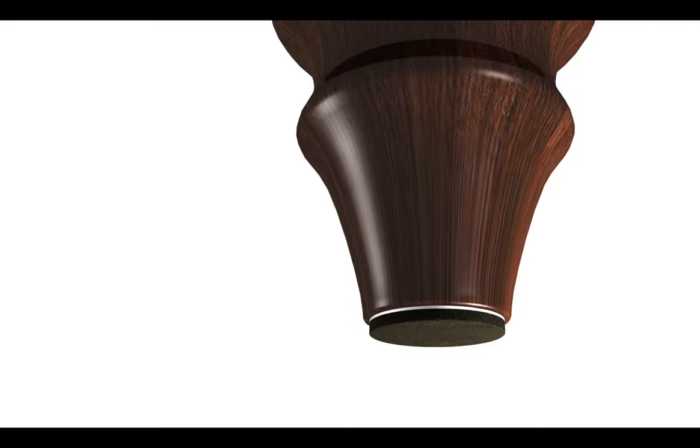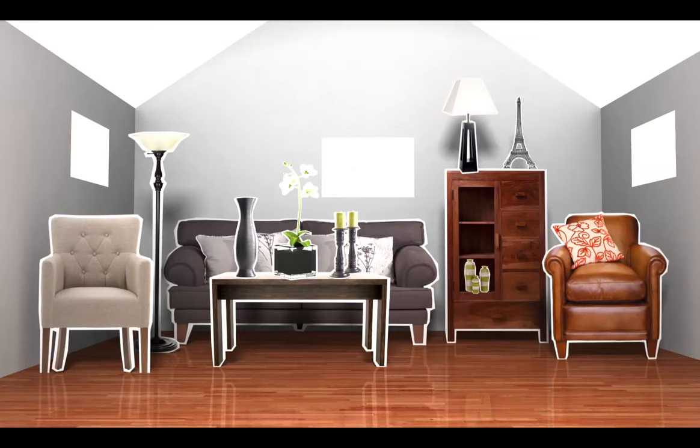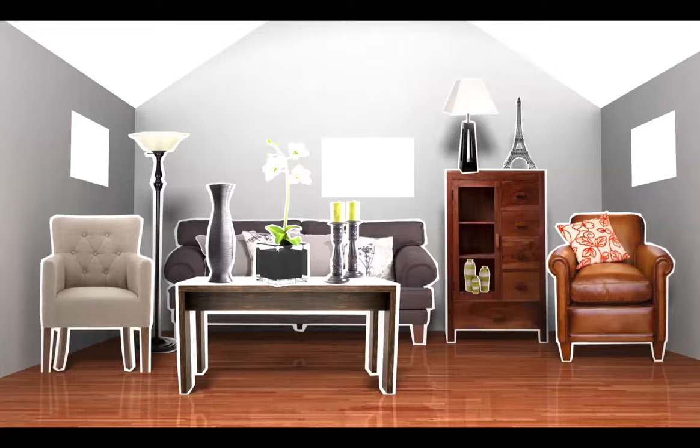Protect any household surface from everyday scratches, dents, dings, marks, mars, and other damage. Slide chairs and other frequently moved furniture quietly and easily on hard surfaces.